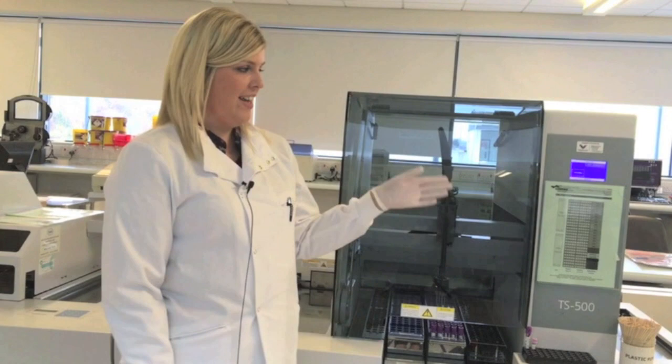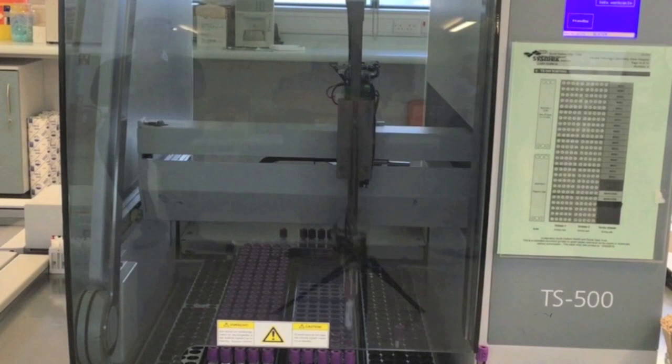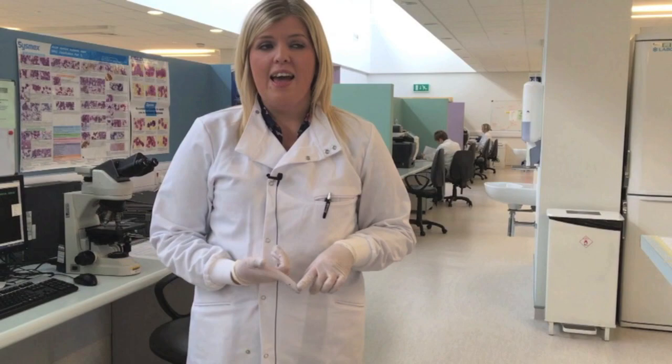Whenever the sample has had its full blood count, its ASR and its slide, our analyser has a storage capability so it will archive all our samples in these two main racks. It will put them in a specific position so if we need to go back to a particular sample for whatever reason, we know exactly where to look. We also have the ability to carry out some specialised testing here — specialist cytochemistry tests, malarial screens, sickle cell — and we are actually the regional centre for plasma viscosities.